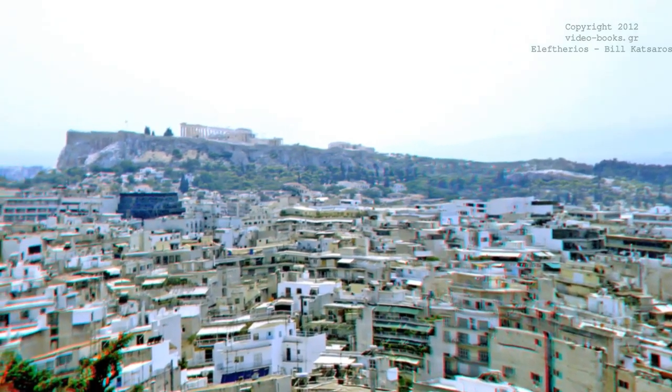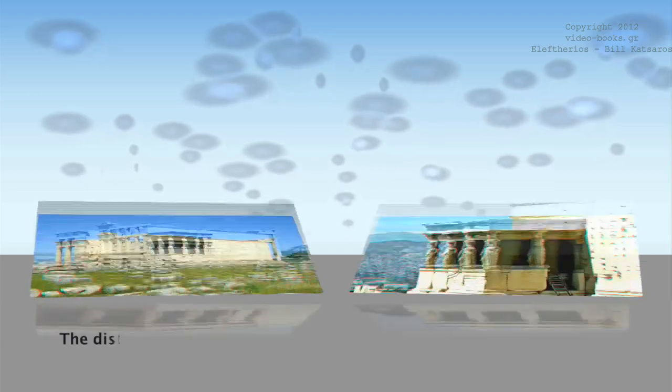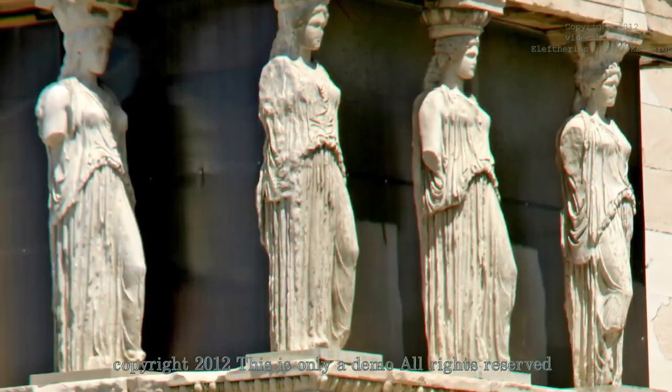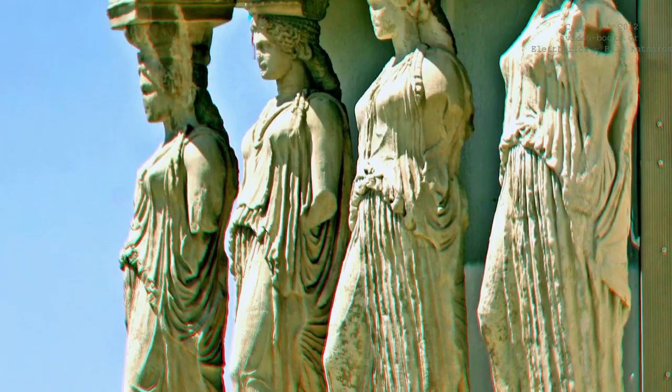Sadly, Athens was not really a peaceful city. The distinguishing feature of this temple is the arcade on the south side, formed by the renowned Caryatids. They hold the weight of the roof in place of the usual colonnades. The Caryatids descended from a place called Caryae in Laconia. They were famed for their excellent character and noble posture. It is probable they represent the change of the veil on the goddess' statue found inside the temple.